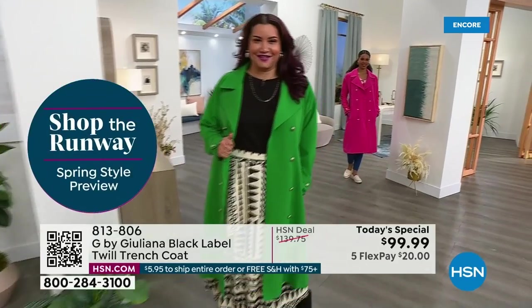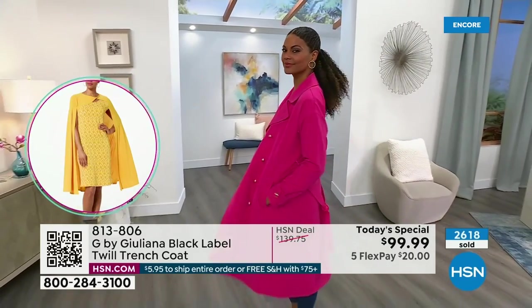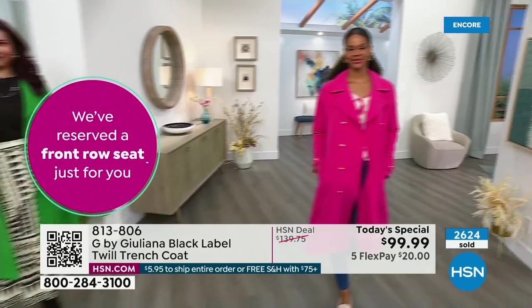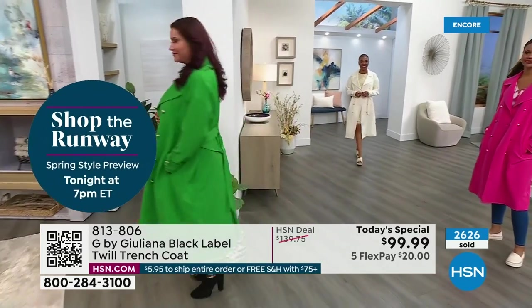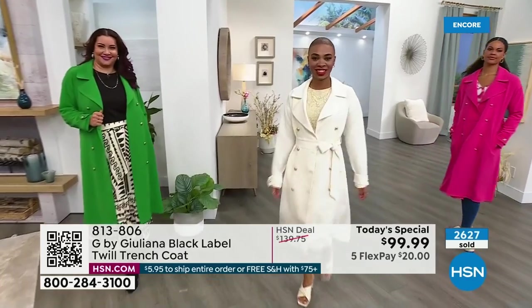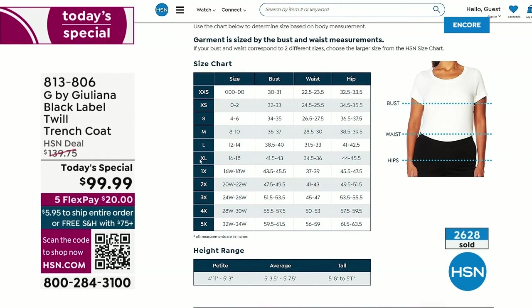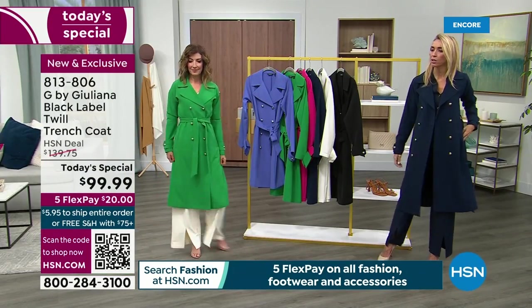On sizing — do not size up, and you don't need to size down. It's true to size. If you're between sizes, look at the bust measurement on the size chart — that's the key one for a coat. You don't need to worry about the waist or hips. A lot of trench coats are very straight, but we made this slightly more A-line, which makes it more feminine. There's also more ease of movement whether it's tied or untied.